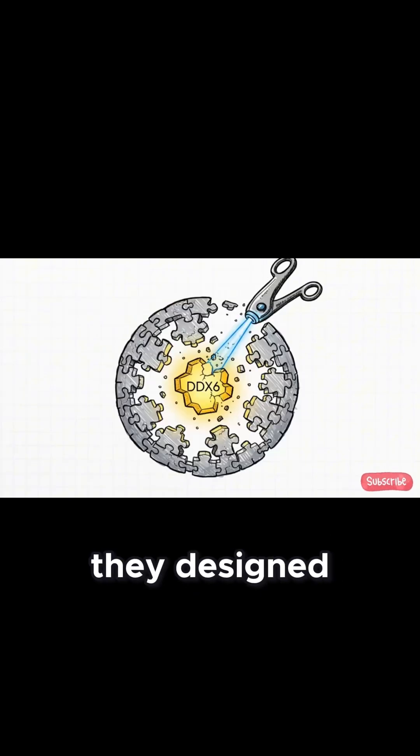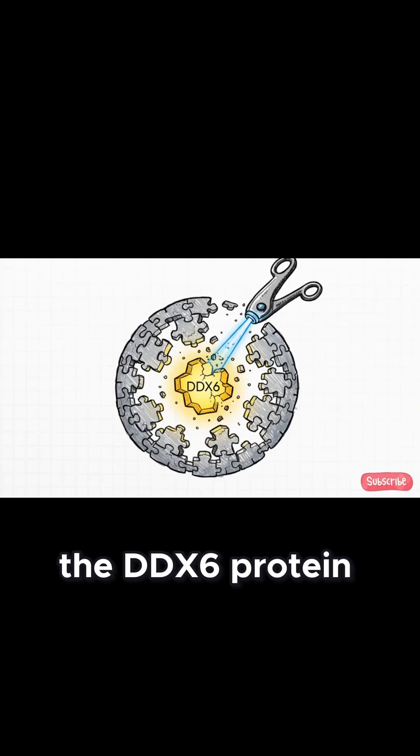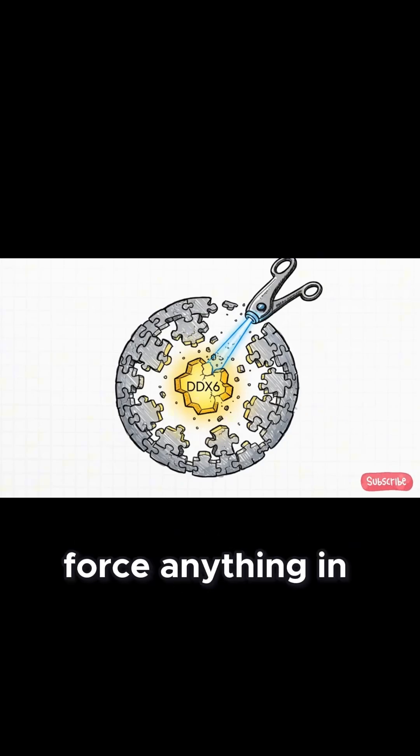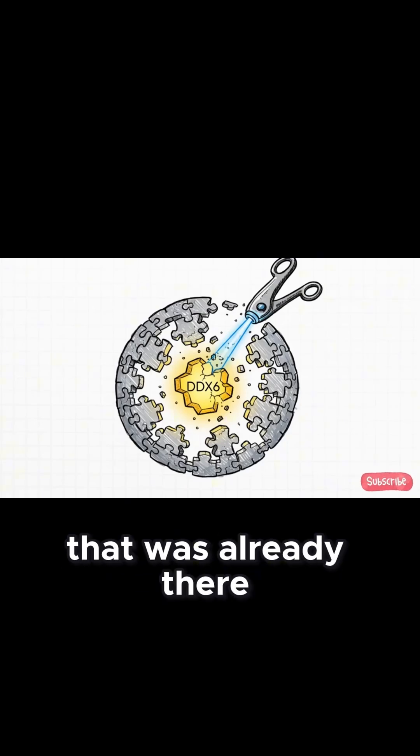So the experiment they designed was just beautiful in its simplicity. Researchers used the CRISPR tool to go into cells and just turn down the DDX6 protein. They didn't add anything new. They didn't force anything in. They just broke the master lock that was already there.